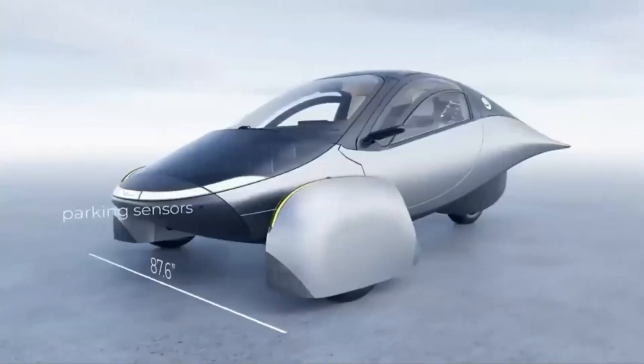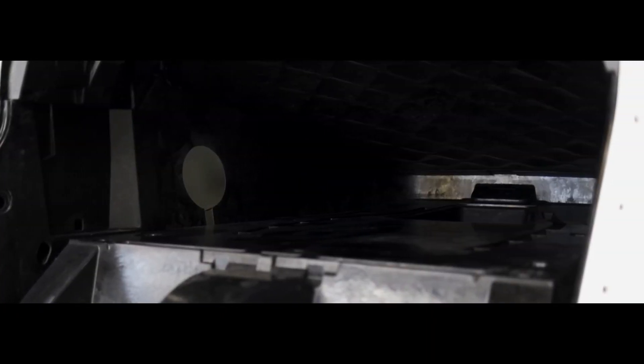This is April 2024. Where are we at? Can Aptera see the light at the end of the tunnel? Stay tuned to find out.